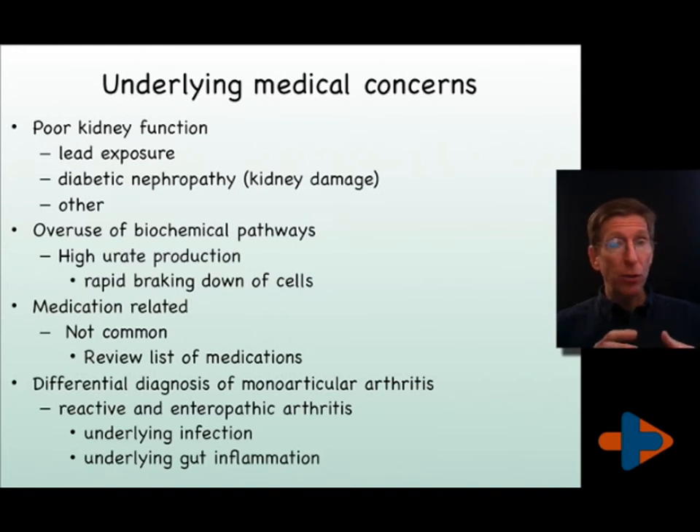In the differential diagnosis of gout, we must consider a possible transient inflamed joint that is secondary to an immune trigger from a gastrointestinal illness, usually one to three weeks prior to the attack. This is termed enteropathic arthritis and can happen after any infection, but is particularly more common in gut infections.